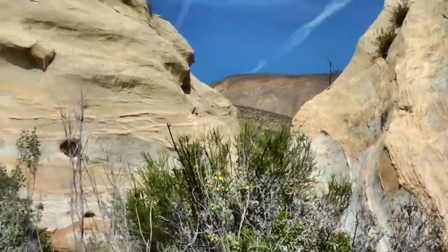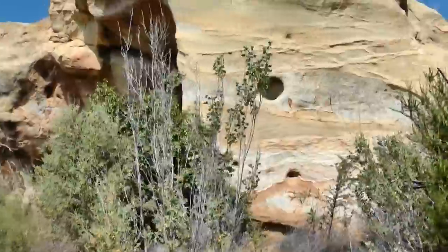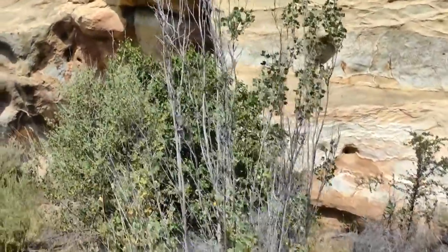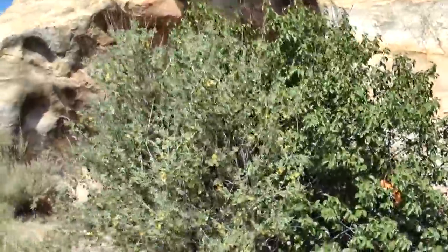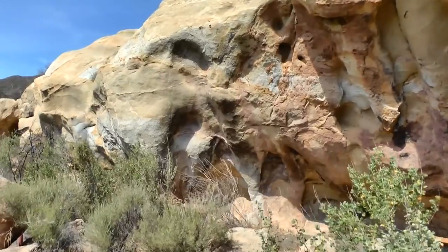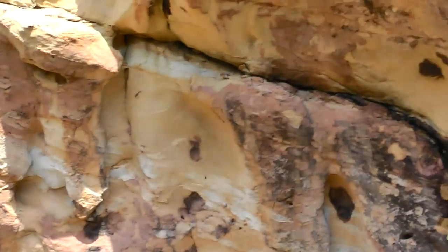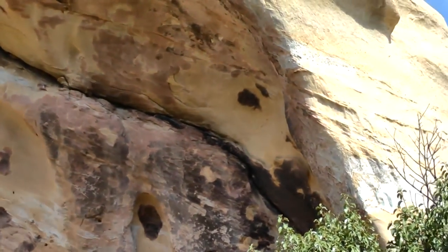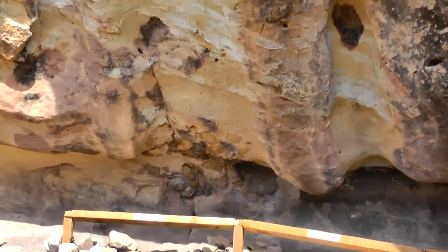I'll tell you, this is really fantastic. I'm really excited to see what we can find in this overhang, this cave-like area. I've never been here before, and we're both going to see the same thing together as I'm filming here. I can feel the presence of the ancients right here. So let's go in and let's take a look.